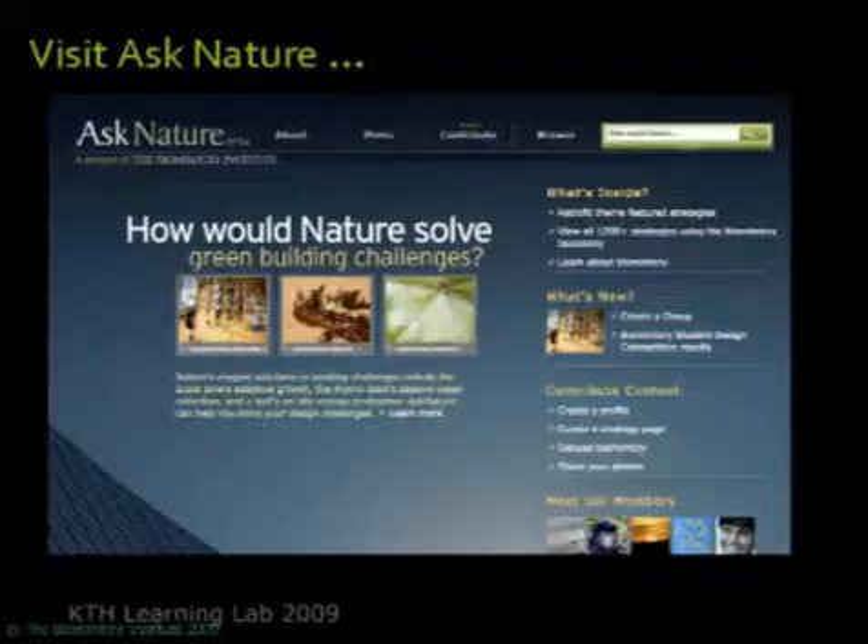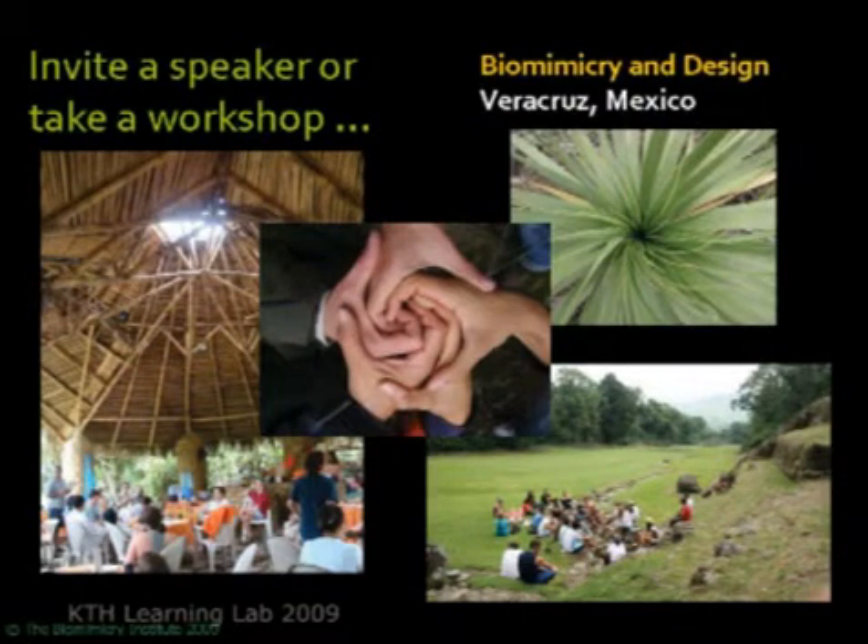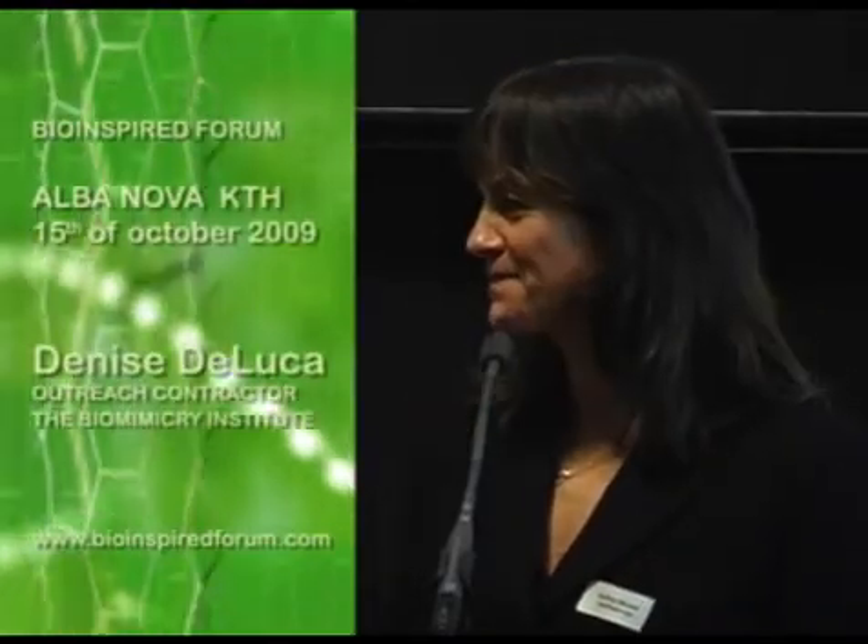You can visit the Ask Nature website, which Chris will be talking about in a minute — it's one of our most exciting new projects. You can invite a speaker to your organization, hold your own workshop, or attend one of the ones we've been holding at the Institute. These are pictures from the Veracruz workshop this summer, which was an incredibly fun and exciting learning experience. From there I'll let Chris take over and tell you more about the Institute and our projects. Thank you.